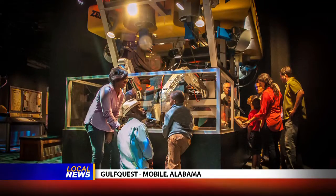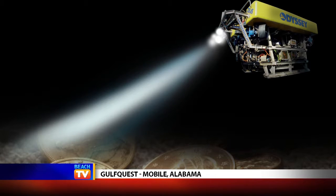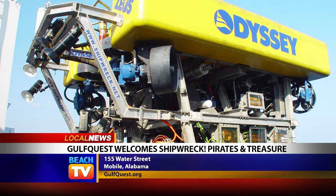You can test your skills by attempting to pick up artifacts with a working model of Zeus' robotic arm. An interactive version of the SS Republic photo mosaic is also on display, where visitors can zoom in on specific areas of the photo mosaic to find artifacts as small as a domino.